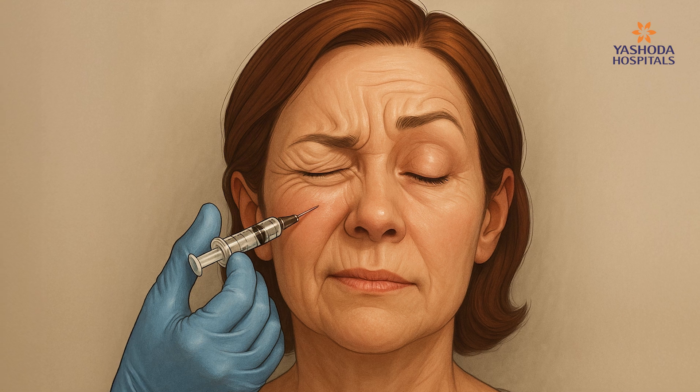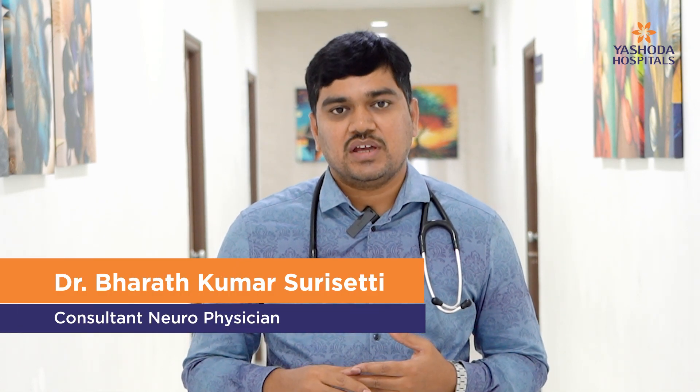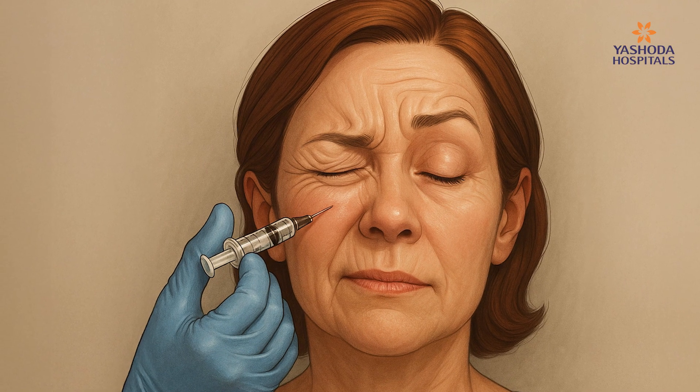One more condition where we can use is hemifacial spasm — that is one half of the face that gets involuntary contractions, continuous twitchings. Cosmetically it also looks bad for them, and whenever they see light or go outside in the sunlight, they can have increased contractions of one half of the face. So there we can inject around the face in multiple muscles.